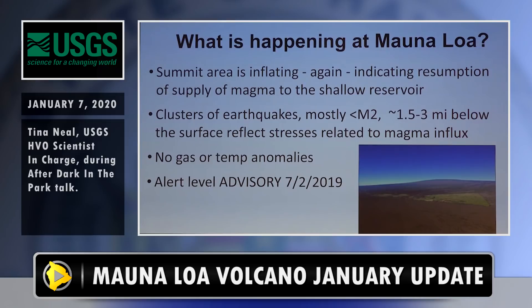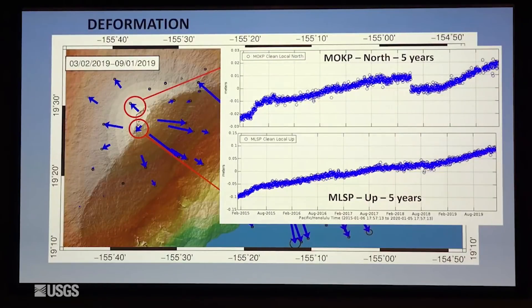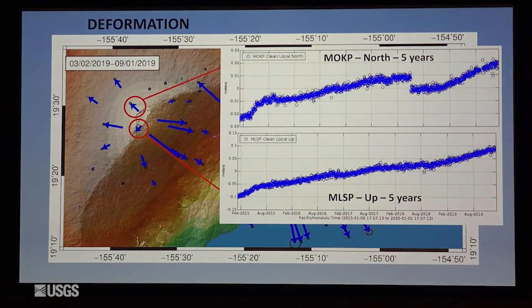And because of that, we raised the alert level for the volcano back in July, and that trend has continued. Here are some data to show that.